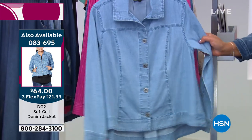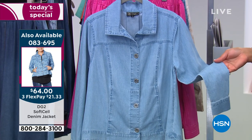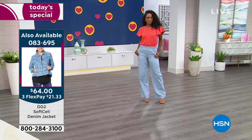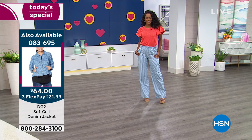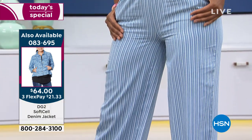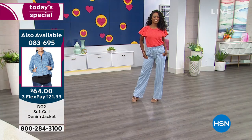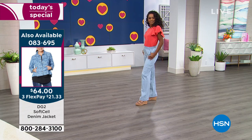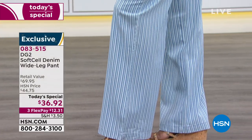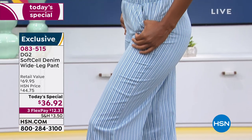Item number 083695 for the jacket. You've got to get it. We've made it easy — three flex pays, $21 to get home the jacket. Then pair it with whichever pant you'd like. You can put the chambray jacket with the chambray stripe — mix and match the solids with the stripes. If you don't do print often, get solid on top and a print on the bottom, or vice versa. The possibilities are endless. These pants are easy, breathable, and lightweight.